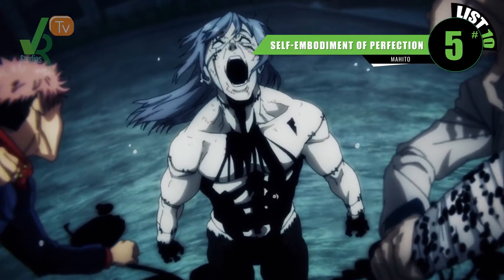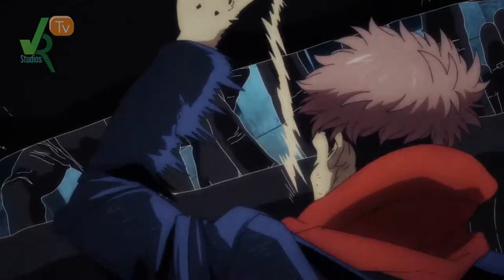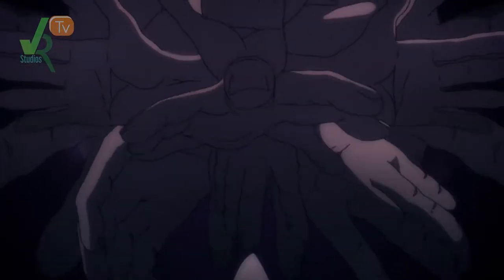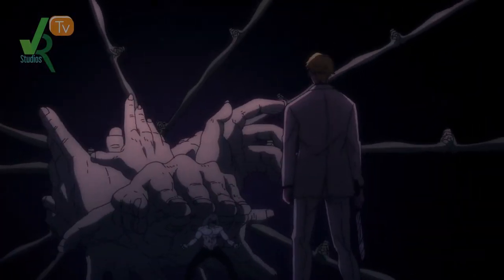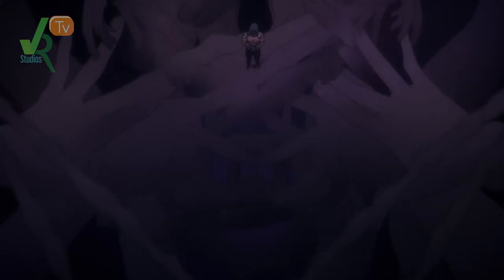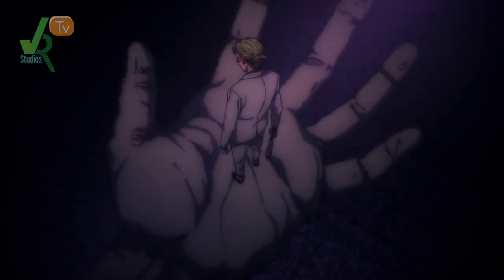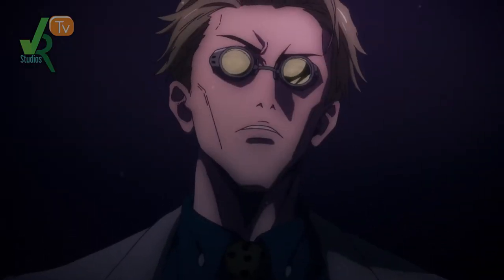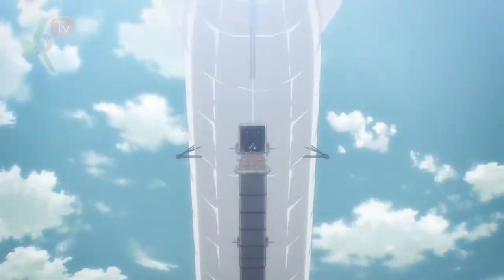Halfway through our list at number 5, Mahito's Self-Embodiment of Perfection. What makes it an awesomely scary technique is he has the ability to manipulate the souls of those he touches. But in his domain, even though it's incomplete, it discards all of those rules and simply allows him to turn you into a mindless man-eating beast. Is anyone else getting Zeke Jaeger of Beast Titan vibes from him?